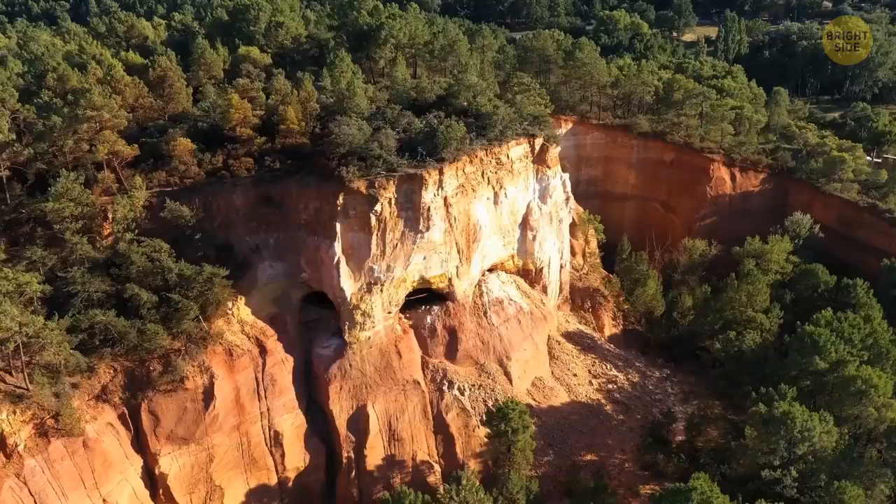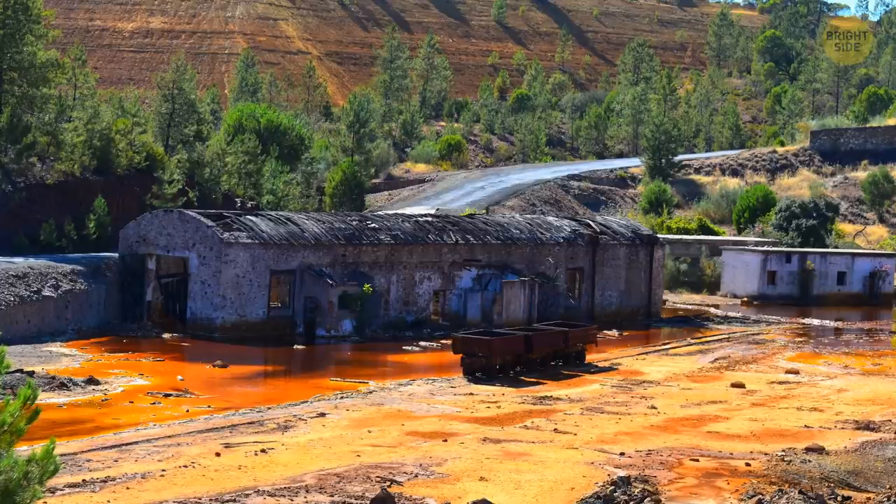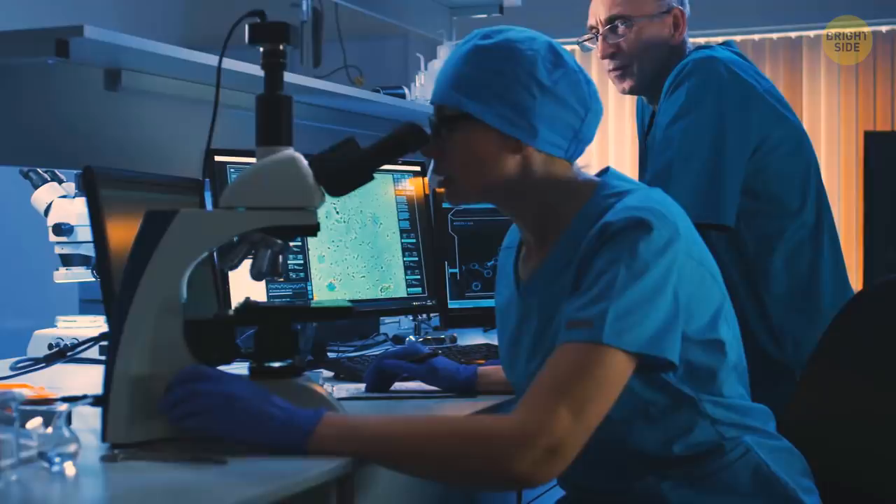Rio Tinto, Spain. For more than 5,000 years, the Red River has been surrounded by mines full of copper, silver, gold, and other minerals. They give the river its unique reddish color. People were mining that area for centuries until the whole industry started to fade out. The mines remained abandoned until they were rediscovered in the 18th century. The river is quite impressive, but it's also very dangerous for people because of its high acidity.